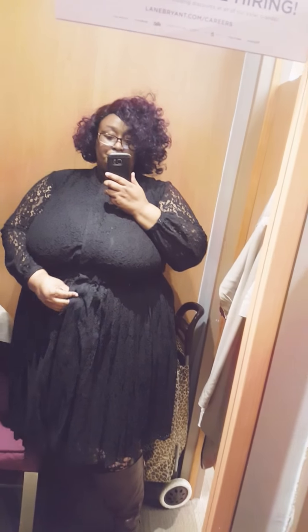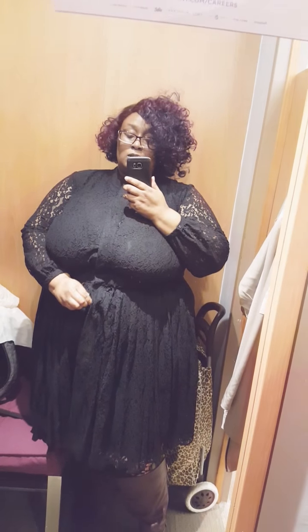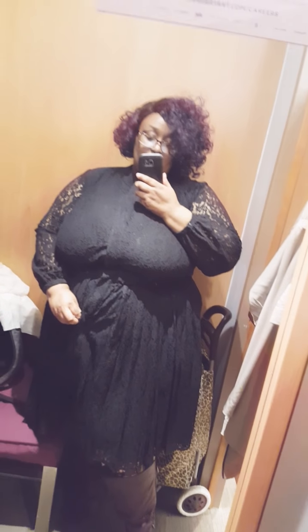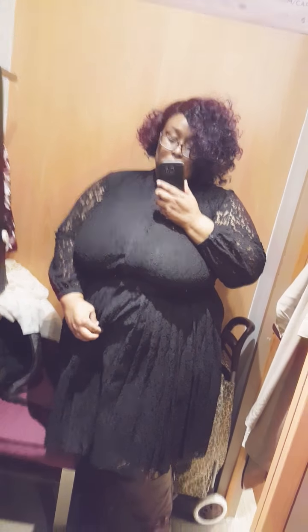It's a perfect length. I read that you could probably also wear it open — it's like a duster. I like that the buttons are concealed, but there are a lot of buttons.